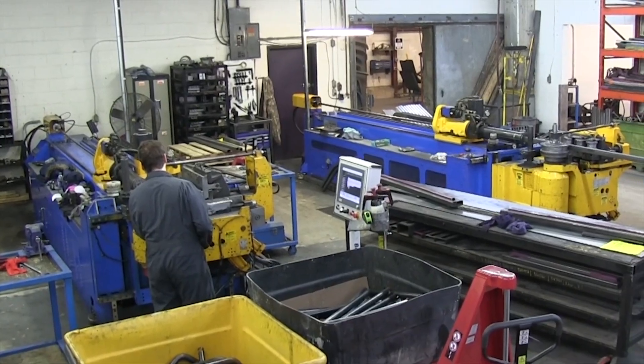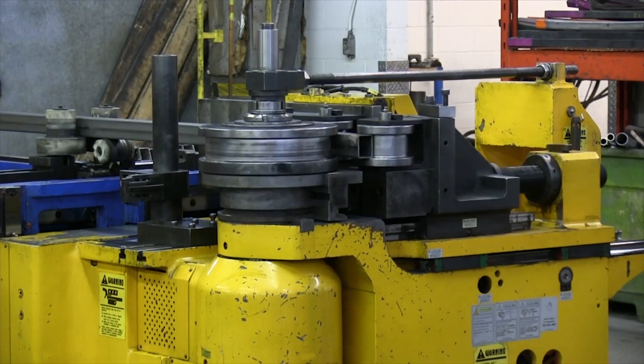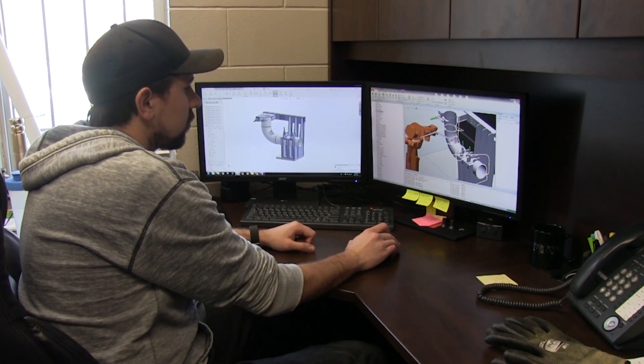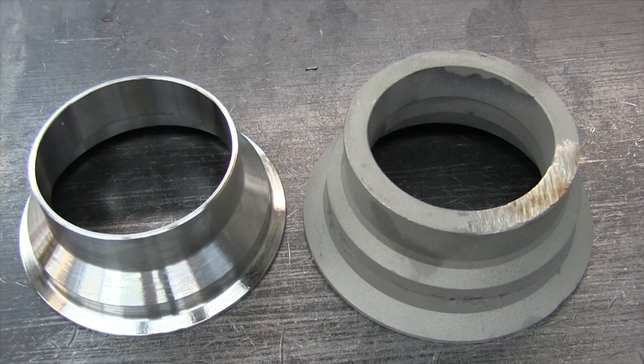Our typical client is in the 3,000 to 5,000 parts per year EAU. We certainly reach up into the 15,000 to 20,000 EAU customers as well. We do prototyping with all of our customers to get their product off the ground. We've got six engineers on staff, so we're very heavy in engineering.